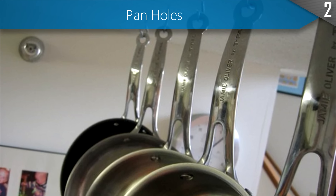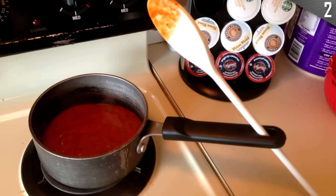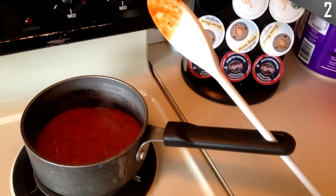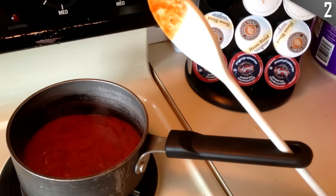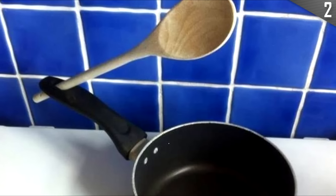While the holes on pan handles can be used for hanging, the main purpose is to actually place your spoon there while waiting to stir the sauce again. This prevents you from having to place the spoon down somewhere else and making a mess. Such a pantastic idea — I'll see myself out.